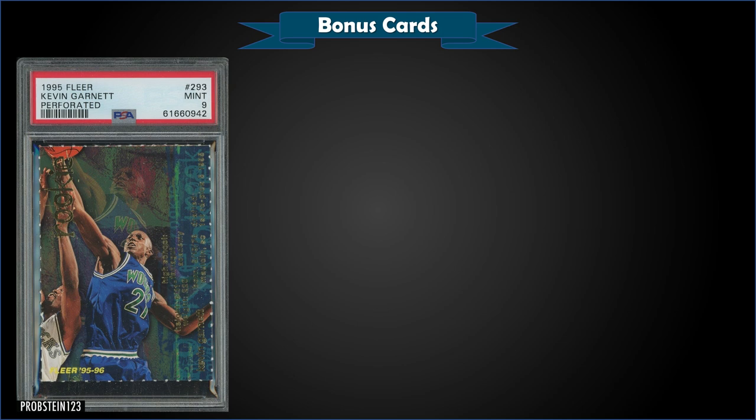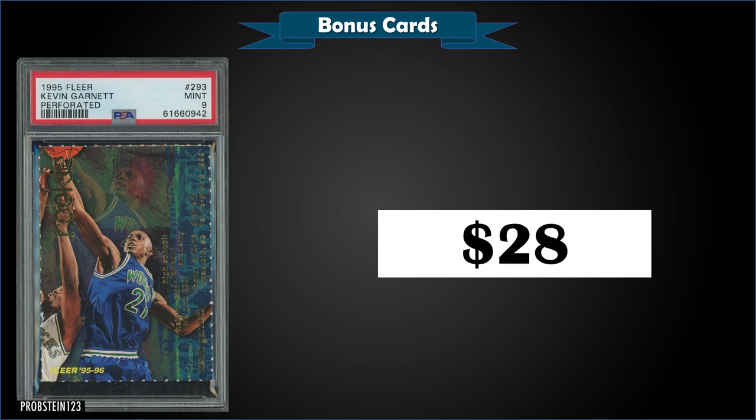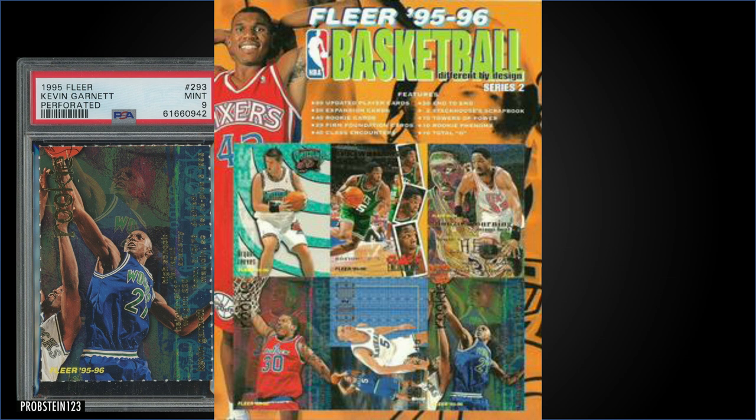From 1995 Fleer, we have a Kevin Garnett perforated rookie card — I haven't seen this one in a while. It's graded Mint PSA 9 and sold at auction for $28. I think that was a steal — it's a pop of only 6 in a mint slab and there's none graded higher. This was part of a promo sheet; here's a copy of what that promo sheet looks like. Keep an eye out for those — super low pop of only 6, no Gem Mint 10s. Whoever bought that for $28 got a pretty good deal.